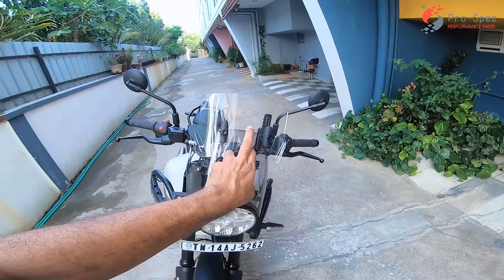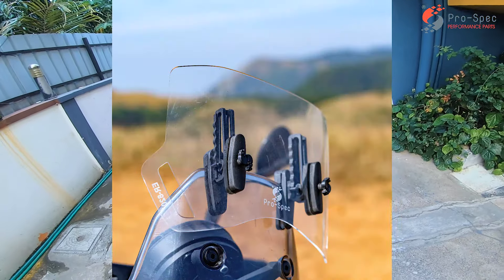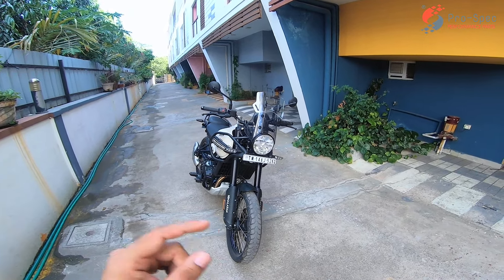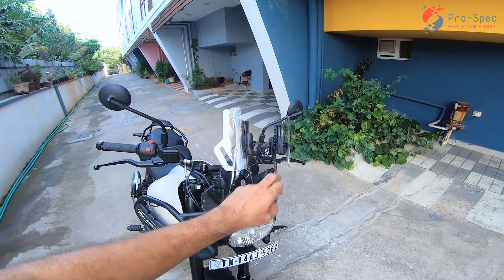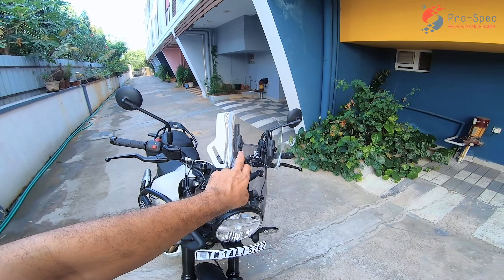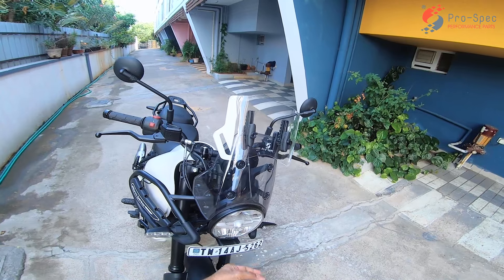This is the wind deflector — an add-on to the existing windshield because the windshield on the bike does absolutely nothing past 90 to 100 kilometers an hour. There's no wind deflection, and as a moto-vlogger, it's a must that you have something which aids in cutting noise and wind buffeting so that you can really talk into your microphone and be heard.